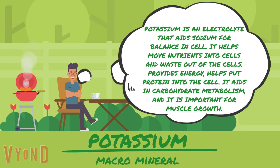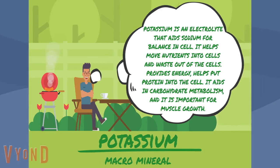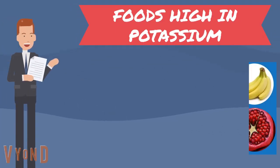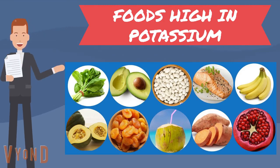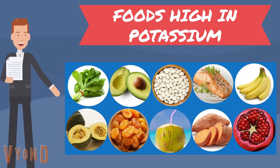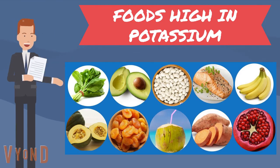Potassium helps move protein into the cell, aids in carbohydrate metabolism, and is important for muscle growth. Some foods high in potassium are spinach, avocado, white beans, wild-caught salmon, bananas, acorn squash, dried apricots, coconut water, sweet potato, and pomegranates.